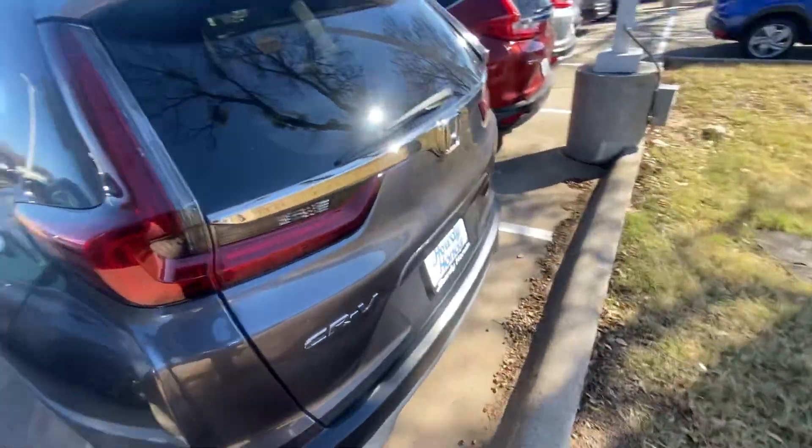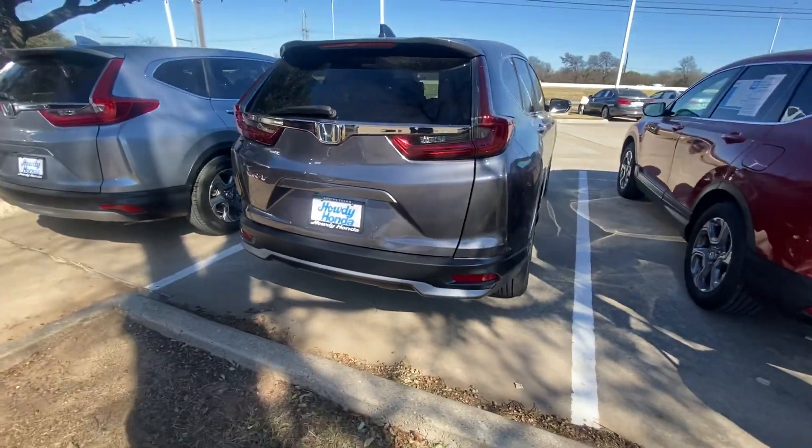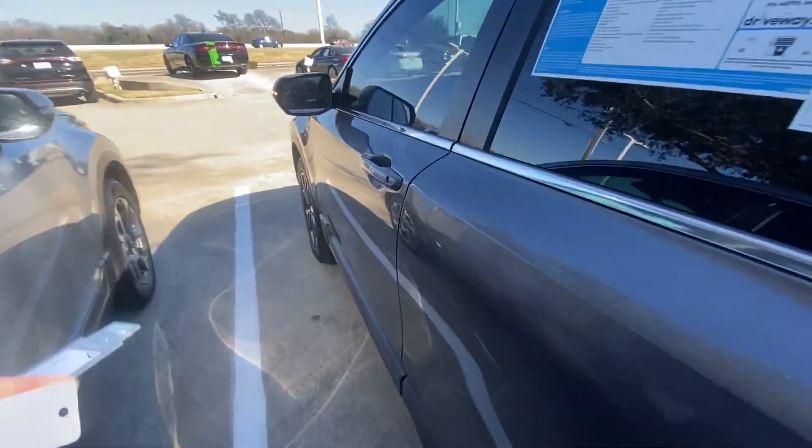Obviously, based on the year and the mileage, the vehicle is in good condition. I don't see anything wrong with it. Let's take a look inside.